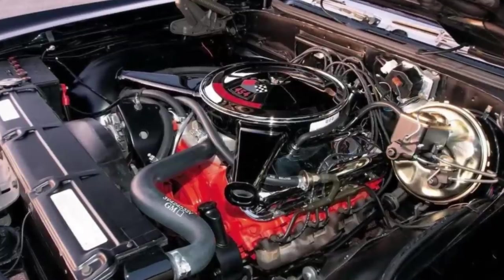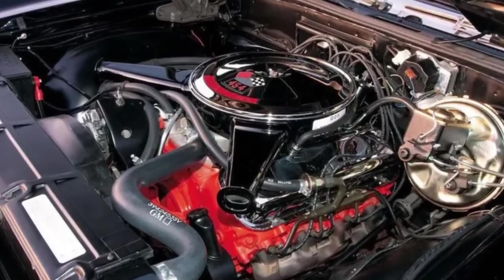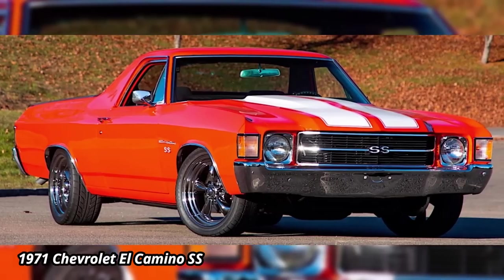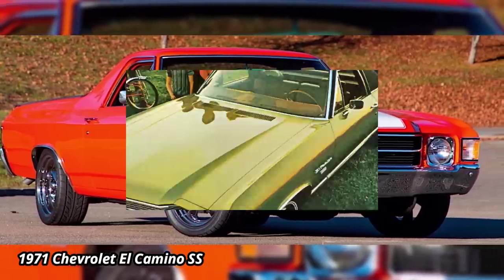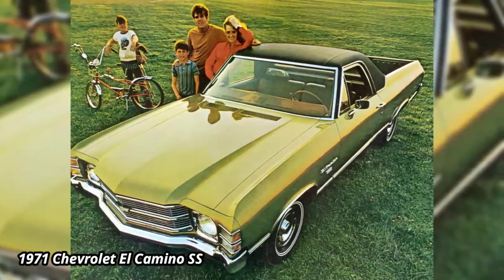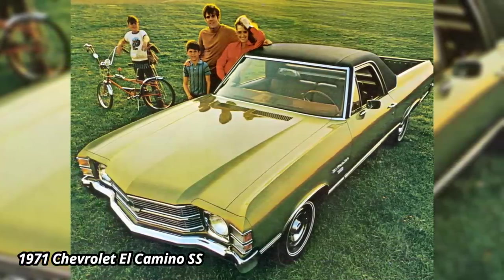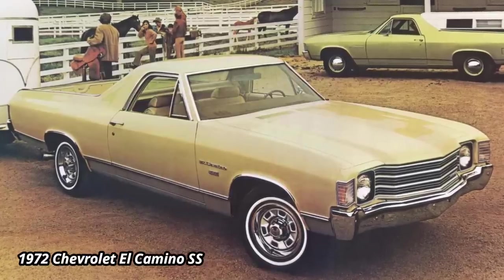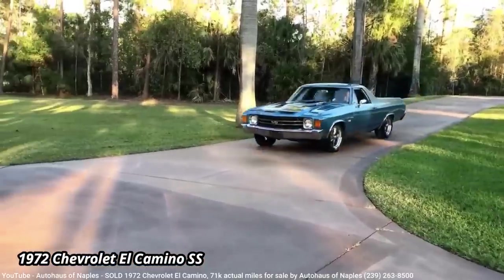And by 1970, the largest available was the LS6 454, rated at 450 horsepower. However, in 1971, with new regulations that switched cars to requiring unleaded gas, the highest horsepower option was dropped, and the remaining engines had smog pumps added to reduce emissions, which in turn dropped horsepower. But this didn't hurt sales — by 1972, the El Camino had its best sales year, with over 57,000 sold, which was over 16,000 more than the previous year.